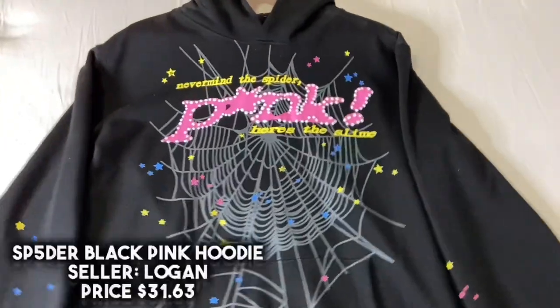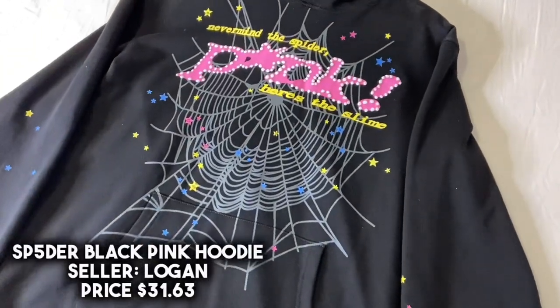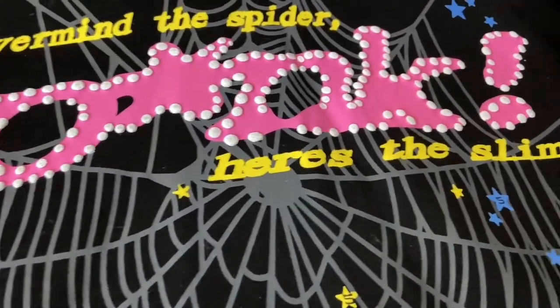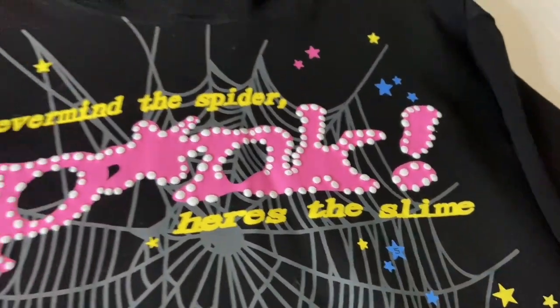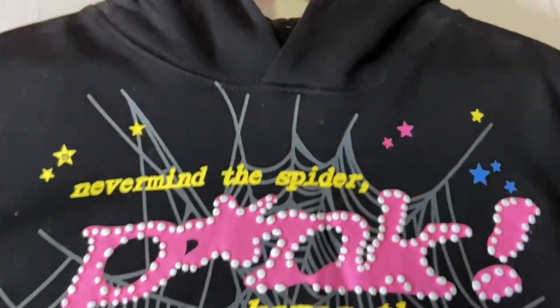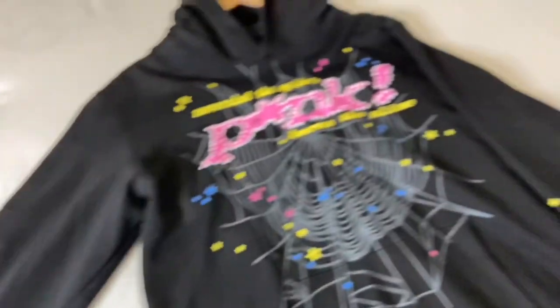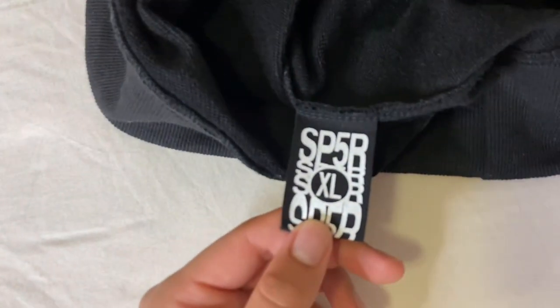For the second item in this haul we got that Spider pink-black hoodie from the same seller Logan, and this one ran me about $31. Here's a closer look at that puff print where it says 'Never Mind the Spider' — the print looks good to me. The webbing on the back also looks good. As for the tag on the inside of the hoodie, I couldn't find it anywhere so I'm guessing it just wasn't printed on, which is a flaw, but no one's really going to be looking at the inside. Here are those iconic scattered stars — they're all over the hoodie, on the sleeves, on the middle, and some do say 'five' just like retail.